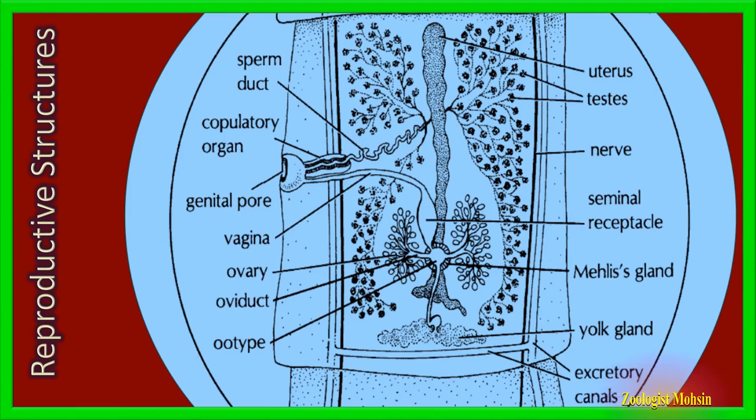Several ovaries release up to 50,000 eggs into the oviduct, and then eggs move to the receptacle for storage. These eggs are then released through the vagina to the genital pore. The main function of the uterus is to provide nourishment, lubrication, and shell formation of tapeworm eggs. The Mehlis gland, present beneath the ootype, is a round-shaped gland that secretes lubrication to the uterus and shell contents of eggs. Yolk glands produce yolk for the eggs.